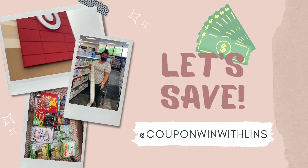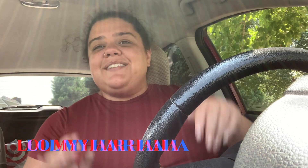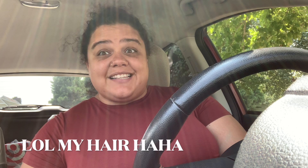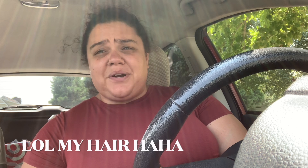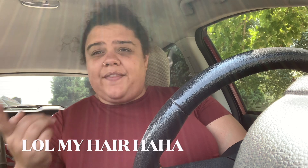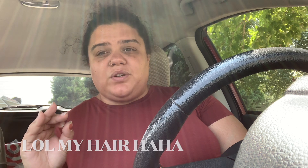Target's deals are fire this week! We have two gift card promotions we're gonna get into and some great savings on other items. Welcome back to my channel, Coupon Wins Both Blends. We're gonna go into Target and snag some deals this week. There's two gift card promotions going on — one is spend $50 get $15 on household items. There are so many ways you can do these gift card promotions, but I'm gonna show you what I'm gonna do.